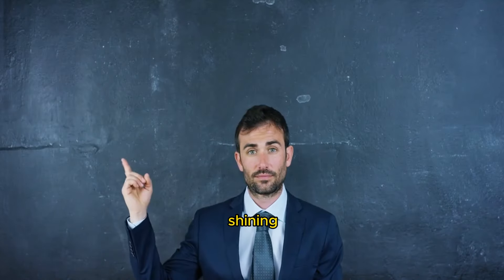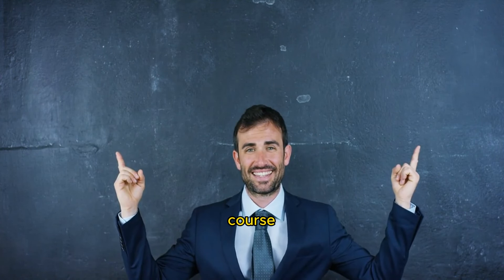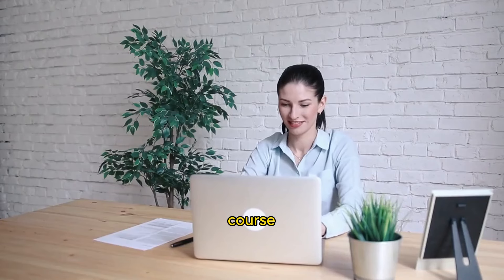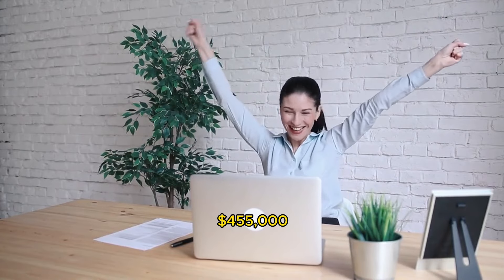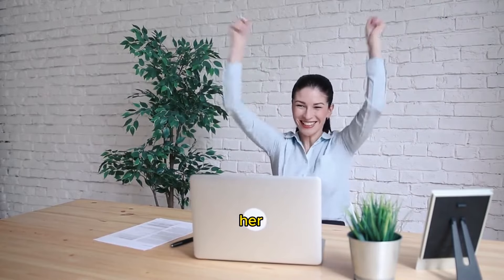Today we're shining a spotlight on the Passive Profit Millionaire course by the amazing Haley Cunningham, a.k.a. Millionaire Mindset Mama. This course is a goldmine of strategies that helped Haley generate over $455,000 in less than five months by creating and selling her digital products.